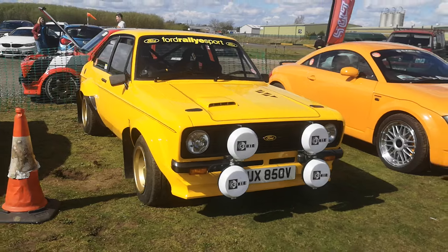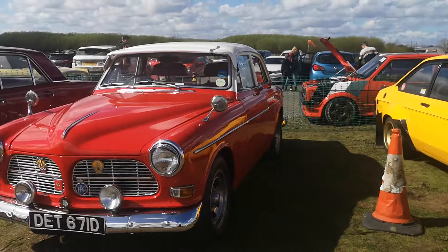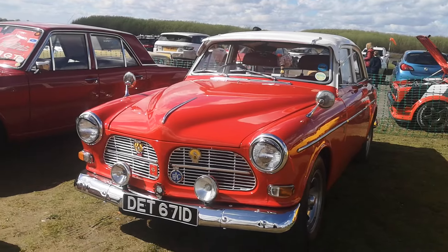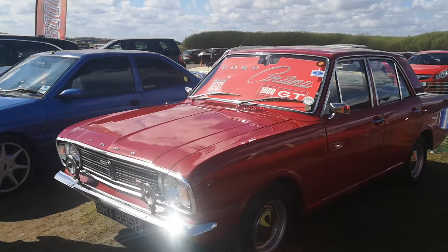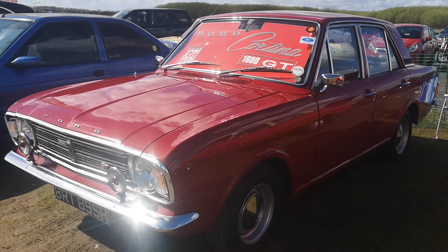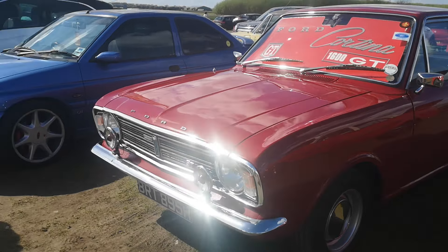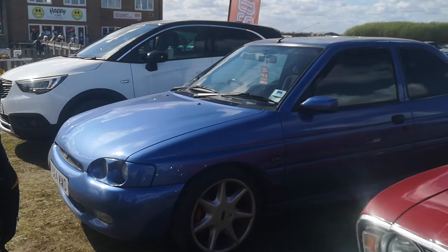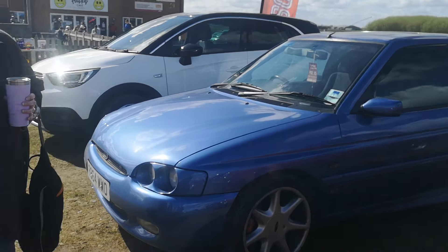Unless it could have been at another car event somewhere that we've gone to. But I do recognise that one. That's a cracking little Ford as well — Ford Cortina. That's nice. And then we've got an old Escort, which I used to have one of these many, many years ago. The old Escort, it was a lovely car back in the day.